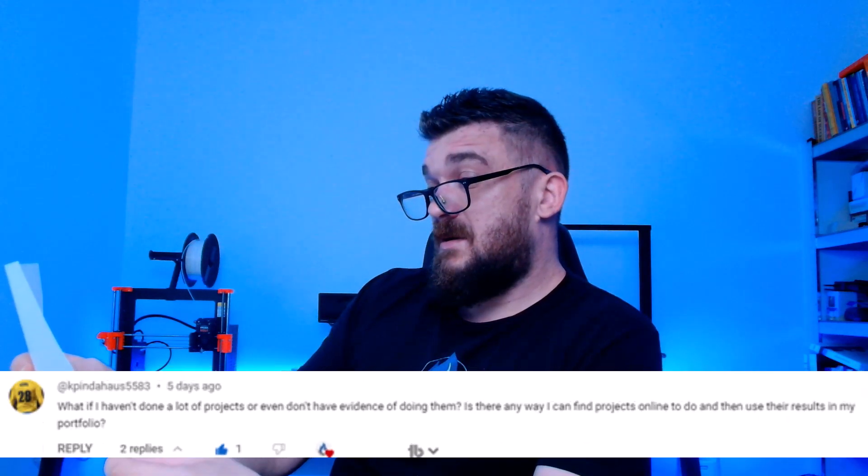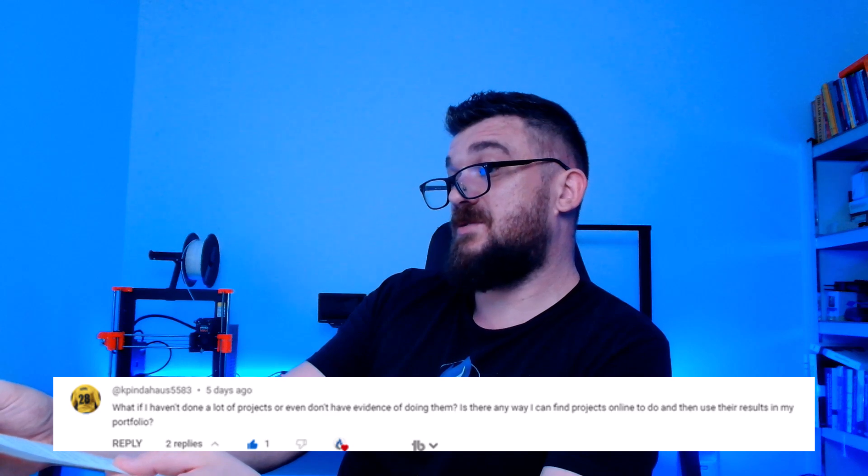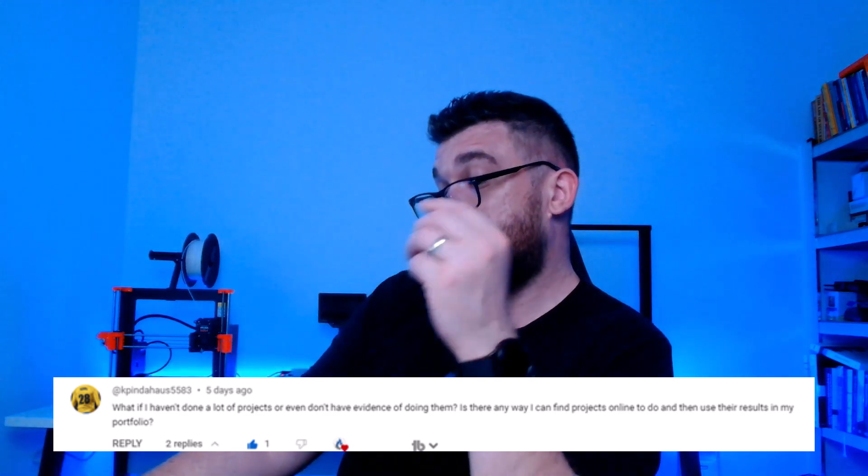Hello Newtonians, Matej here. Keval asked me on my video Mechanical Design Portfolio what to do if you haven't done many projects or don't have evidence of your work. He also wondered where to find online projects to include in his portfolio. In this video, I will share with you 8 practical tips to help you build a compelling mechanical design portfolio from scratch, even if you are just starting out. Shoutout to Keval for asking this great question.